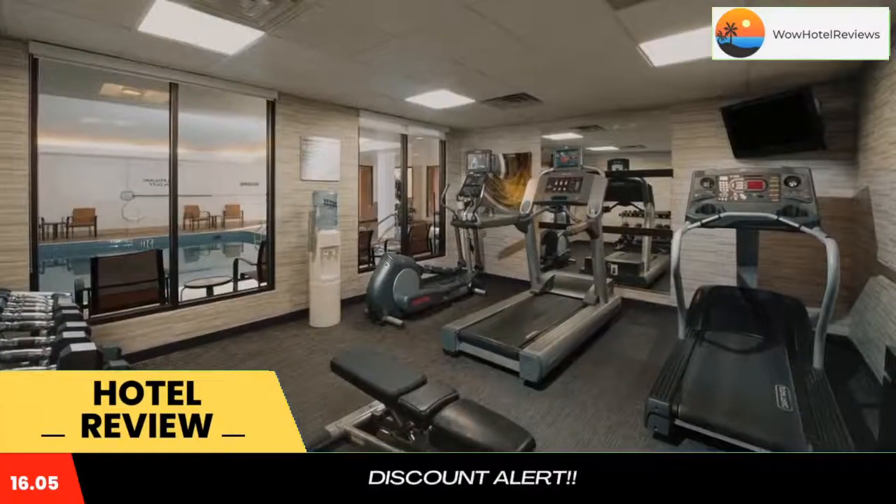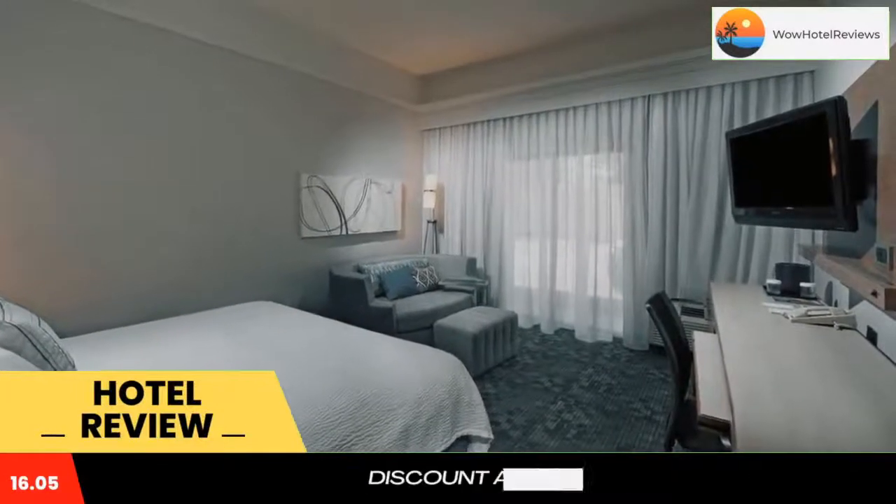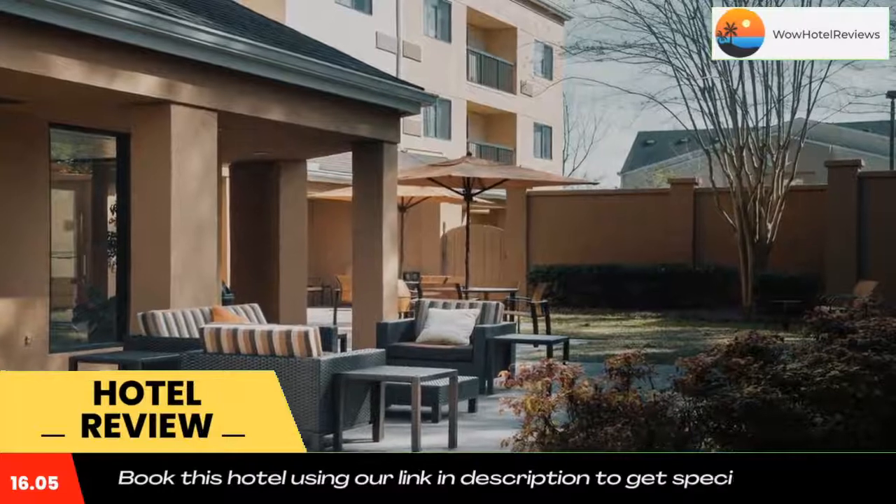Less than a mile from Dothan Country Club, Courtyard offers modern accommodations with an indoor pool and hot tub. It also features a fitness center with cardio and fitness activities.